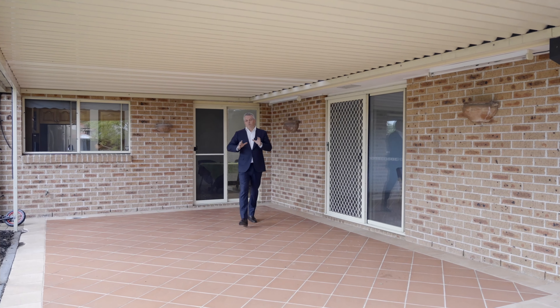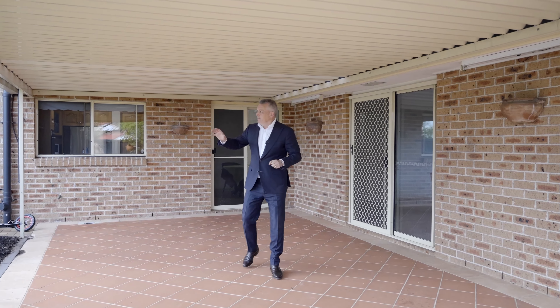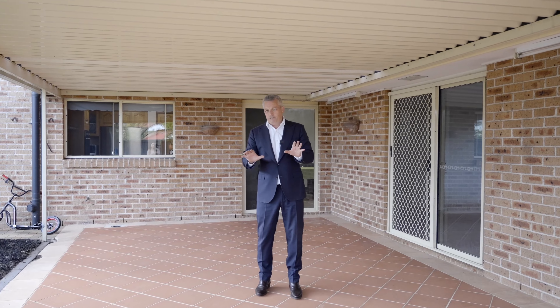One of the nicest features of this property is the backyard entertaining area. We have a reserve behind, and a single-level house next door, so you've got absolute privacy.